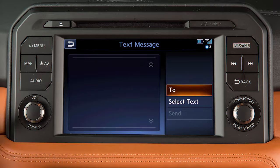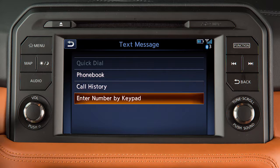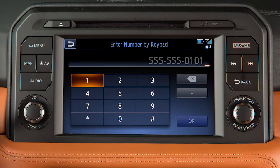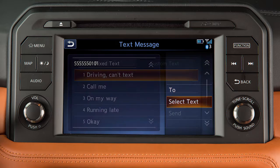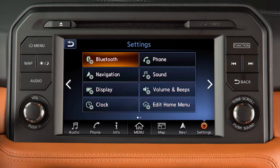To select a recipient, touch To and then make a selection from the quick dial, phone book, call history, or by entering the number on the touch screen. Touch Select Text to enter a message, then touch Send.